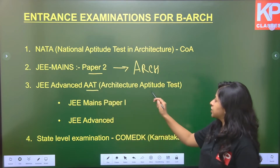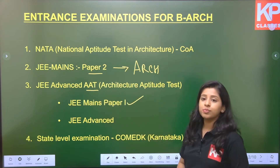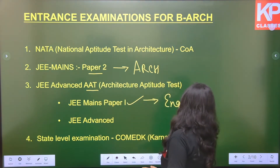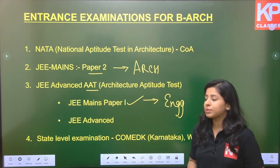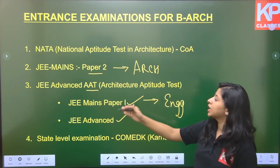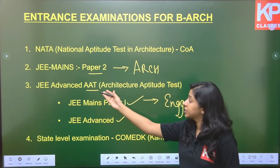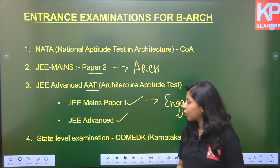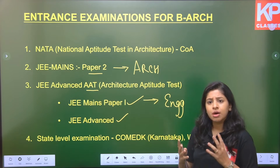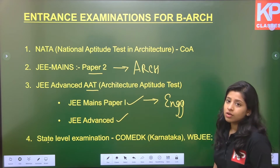Another test recently added is AAT — Architecture Aptitude Test. To be eligible to sit for AAT, you have to appear for JEE Mains Paper 1, which is for engineering. Then you have to sit for JEE Advanced, and once you qualify JEE Advanced, only then will you be able to sit for the Architecture Aptitude Test. Based on your marks and rank, you will be allotted seats in the college. Additionally, some colleges have their own entrance exams which the university themselves conduct.